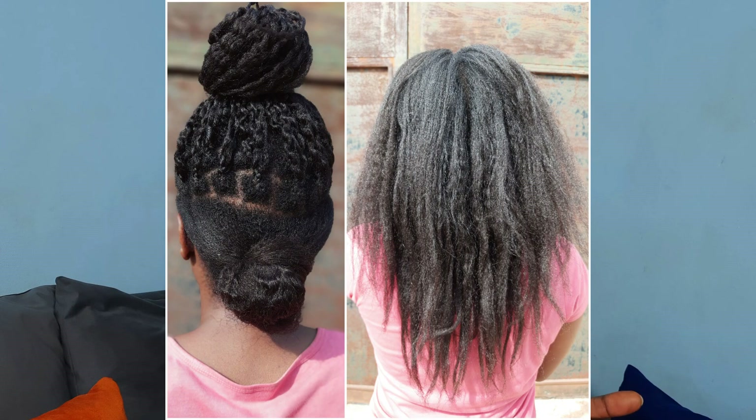Moving on to 2021, I have this picture which is a collage. It shows me taking down my self-braided braids - you can see I'd taken down about a third of the braids while the rest were still in. And this other picture shows my hair getting so full in 2021. Moving on, 2019, 2020, and 2021 were really my protective styling years because I was very consistent with protective styling.